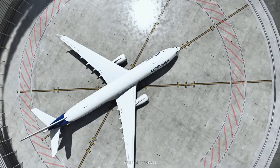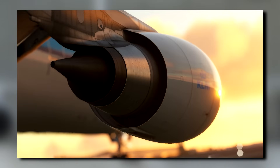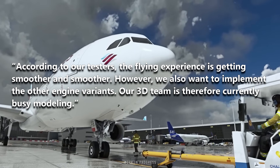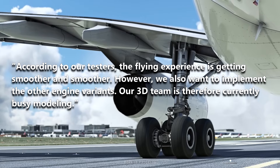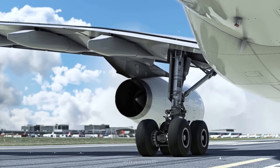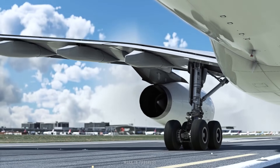For starters, we have a new screenshot showing off what looks like the Pratt & Whitney engine from the rear, which looks to be standard from Aerosoft modelling. From the update, they said that according to their testers the flying experience is getting smoother and smoother. However, they also want to implement other engine variants, and their 3D team is currently busy modelling. We are hoping they are referencing the A330-300, which they have been developing for over two years now.